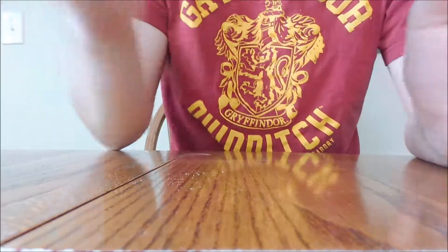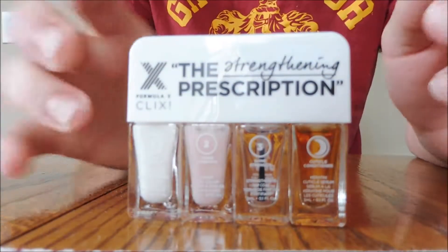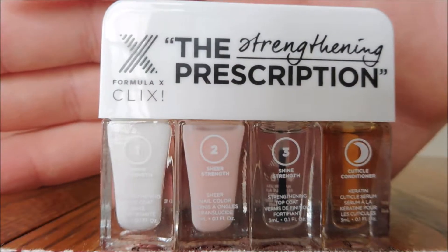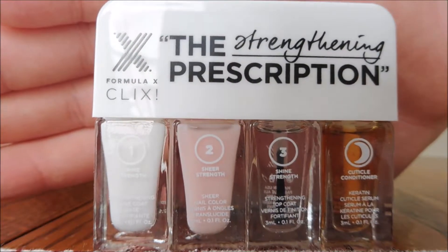And I've been loving this Formula X, the strengthening prescription. So it comes with like a base coat, a really sheer color, a top coat, and like an oil. And it's just like 10 bucks at Sephora.